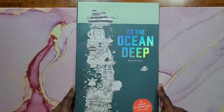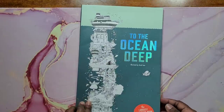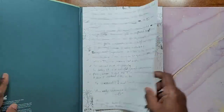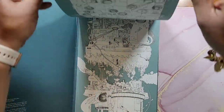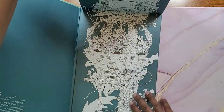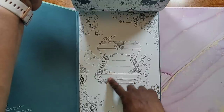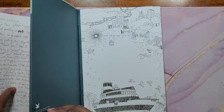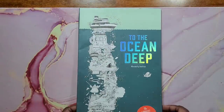Next is The Ocean Deep, also by Sarah Yoon — same concept, the longest coloring book in the world. This was happy mail from one of my subscribers. It's an under-the-sea theme, and at the end of the book it's like you're at the bottom of the ocean, while To the Moon ends at the moon. That's The Ocean Deep by Sarah Yoon.